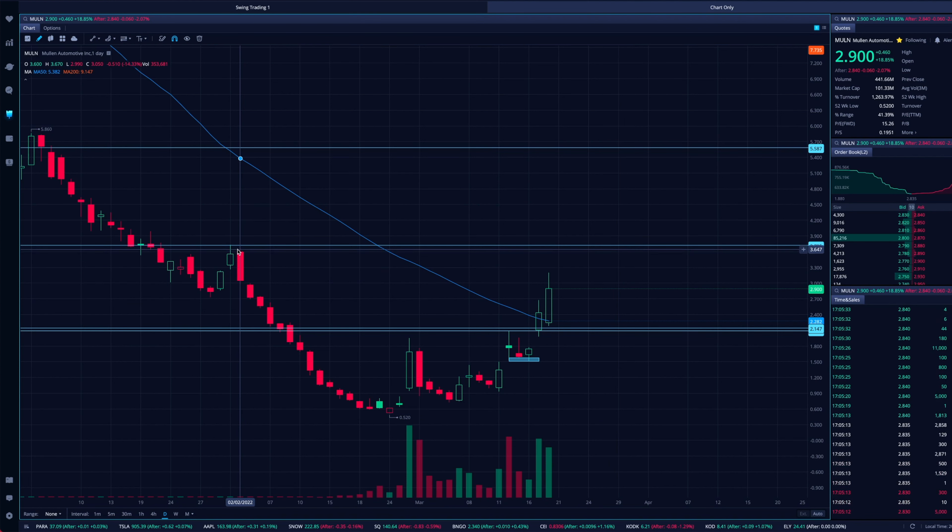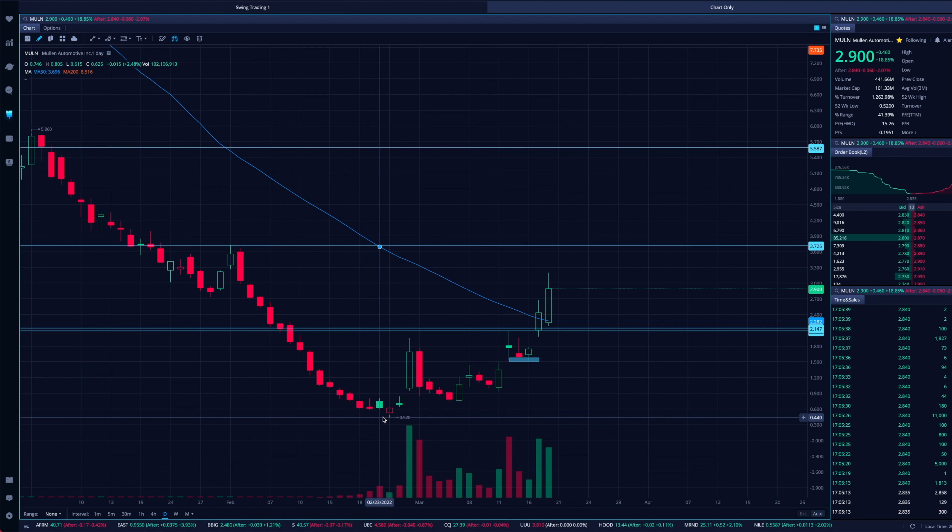This stock really, just throughout the month of February, went from up around $3.60 per share all the way down to $0.52. Wild moves to the downside, and so no one wants to fight that move.